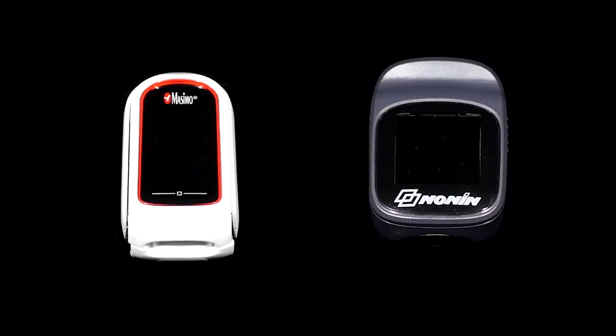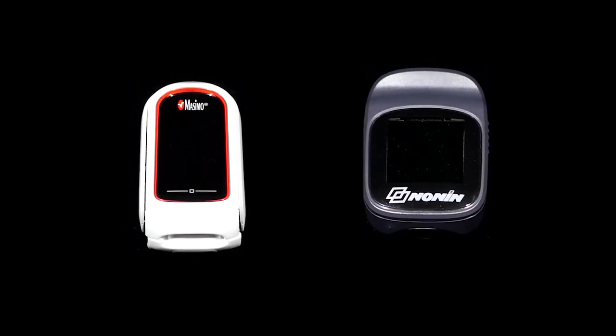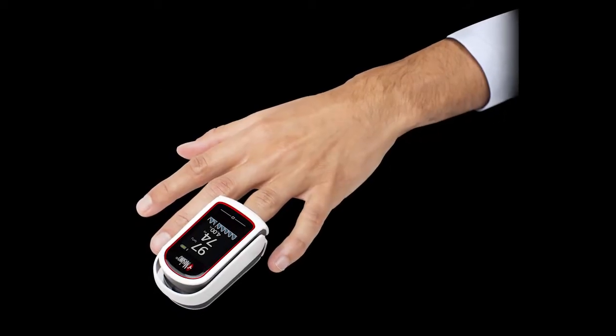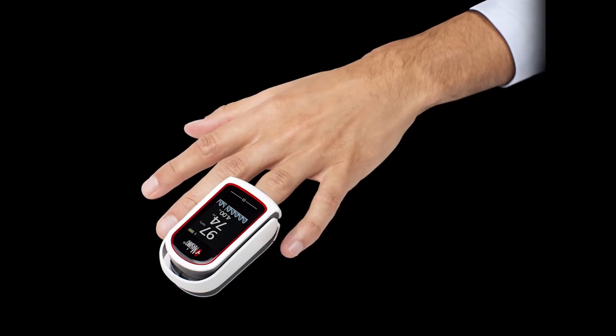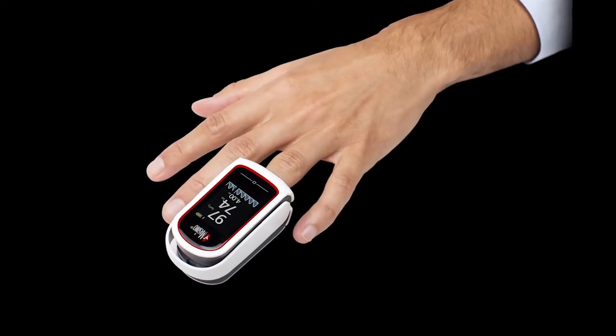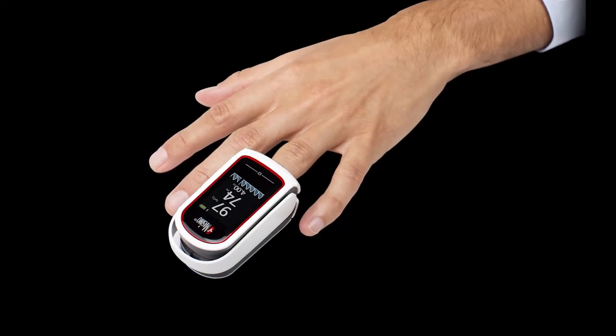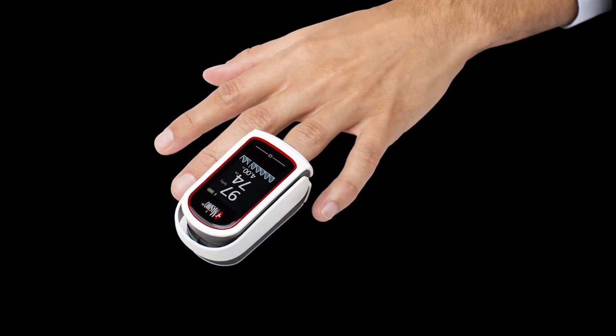Fingertip pulse oximeters have become more and more popular in and out of the hospital, but the typical user can have a difficult time evaluating their performance. This is because they are often tested with normal SpO2 and pulse rate values that are not changing, on a motionless subject with normal blood flow or perfusion to the finger, and without being able to compare the fingertip oximeter values to actual values from a reference device.